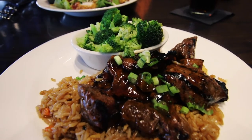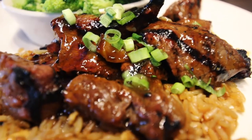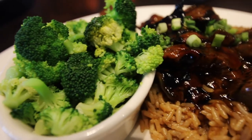I went for something a little more adventurous in the teriyaki kebabs — teriyaki marinated tenderloin served with broccoli and fried rice. I really enjoyed the sweetness, but if you're looking for something a little more salty and savory, I'd go for their classic steaks instead.